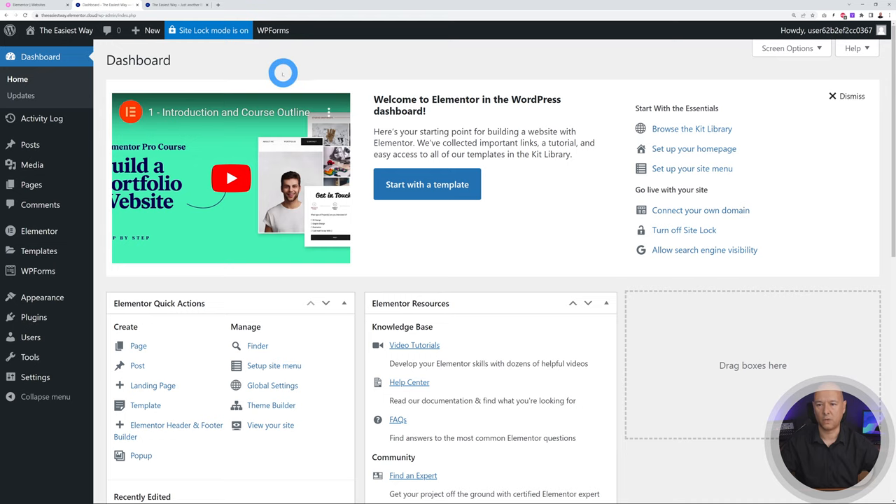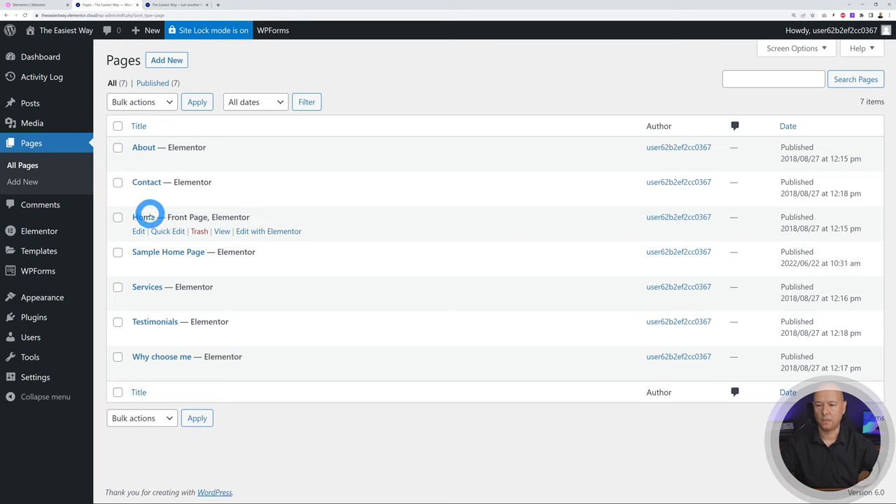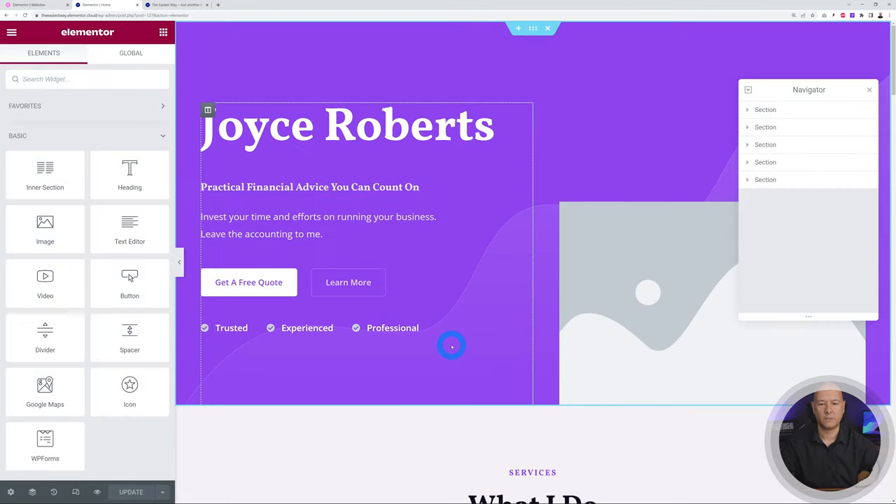Go back to the WordPress dashboard, then Pages. Here you have your homepage, about, contact, etc. This is the homepage we want to edit. Hovering over it shows options: Edit, Quick Edit, Trash, View, and Edit with Elementor. Since this was built using Elementor, click 'Edit with Elementor.'